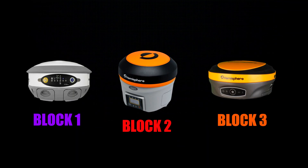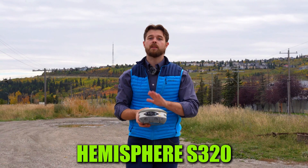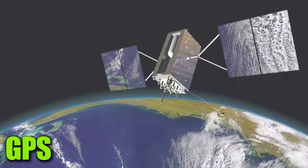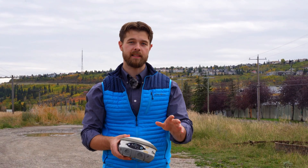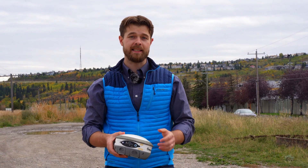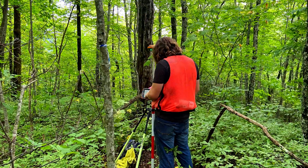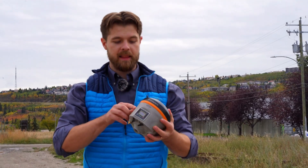Working from oldest to newest technology — first we have the Hemisphere S320. This can only see GLONASS and GPS, L1 and L2. That was great back in the day; it covered all the satellites available to civilians at the time. But now with so many more satellites, this has become a little obsolete for anything involving difficult surroundings or tree lines.